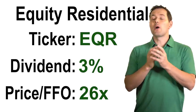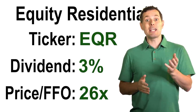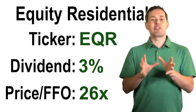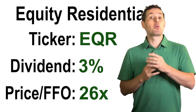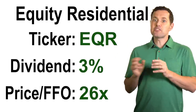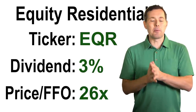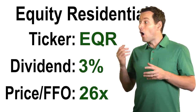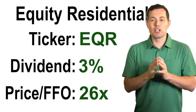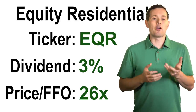Since that probably doesn't mean a lot without context, I found about 250 REITs that trade in the United States, and the average price to funds from operations was about 24x. So when we look at EQR, we might say this one looks slightly overvalued, although we'd really want to do a deeper dive to truly understand what the fair value might be. But at least this gives us a starting point.